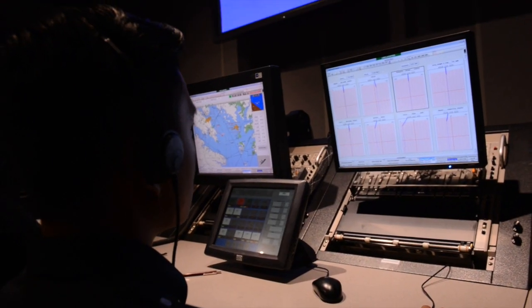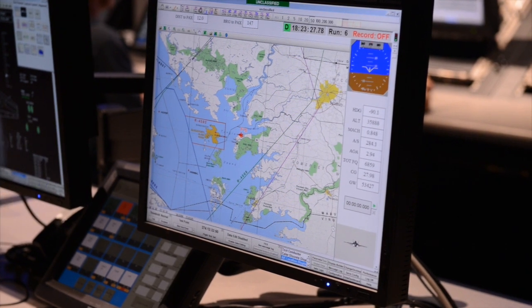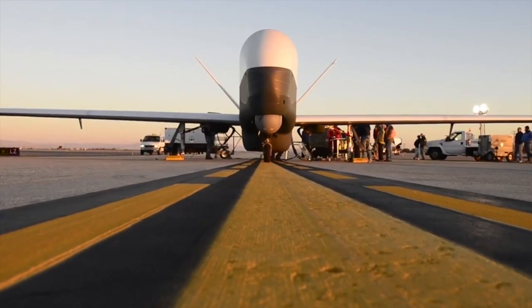ATR has been an integral piece of supporting the Triton program. ATR's forte is real-time telemetry data monitoring. We monitor every flight to ensure the safety and the buildup of the structures in the airplane.